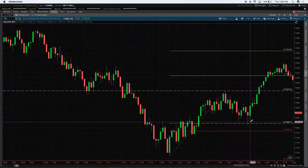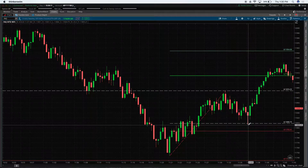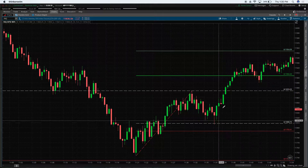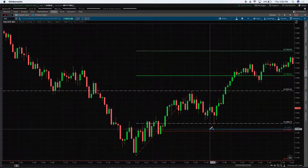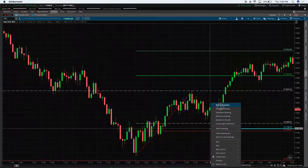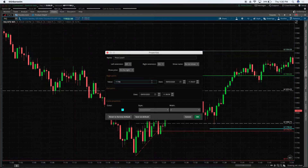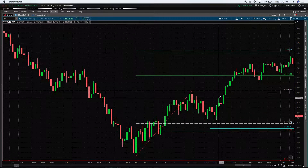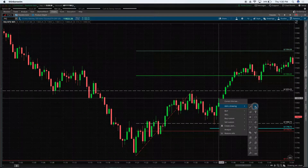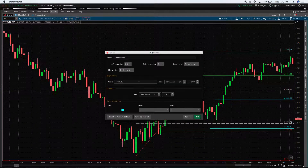I entered at 11,808.75, got filled, and we moved almost three points. I was using a 10-point stop for a 50-point target, so my stop was at 98.75 and my target was at 58.75. This trade lasted 41 seconds — I was in it for about 48 seconds and then I was filled.